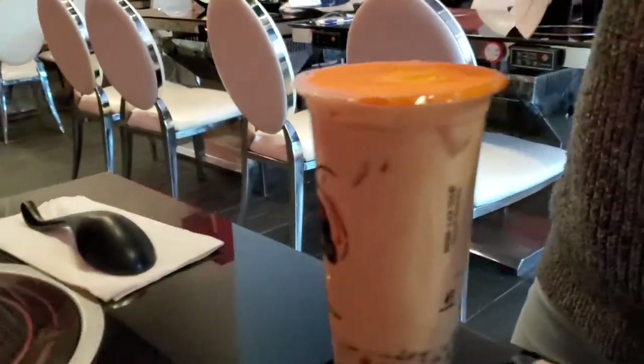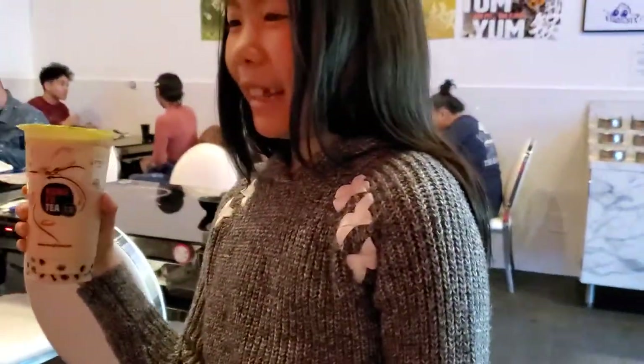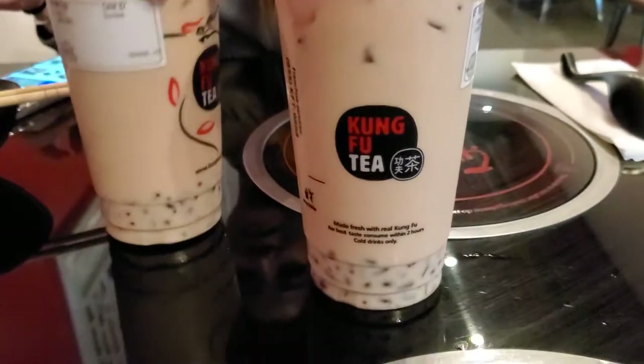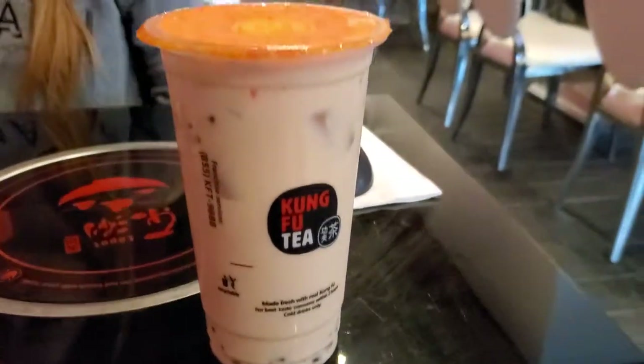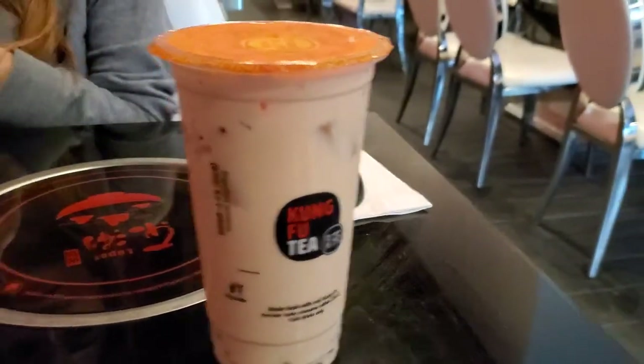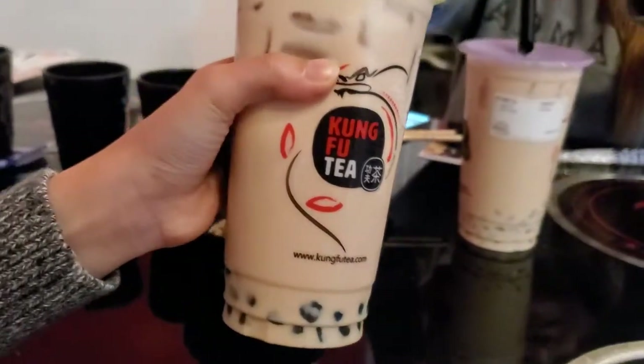These are the bubble teas that just came out. They asked if we wanted bubble tea — this is Kung Fu Tea. I got red bean with milk tea, and the other one is kung fu milk tea with boba.